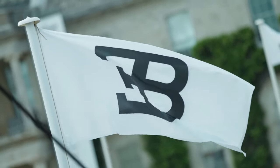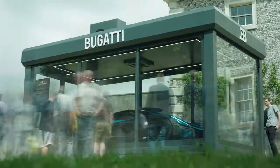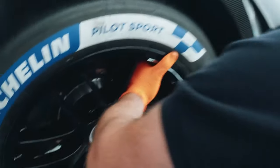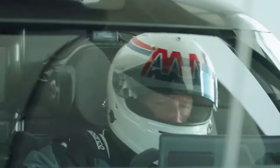This focus on weight reduction results in an exceptional power-to-weight ratio, making it one of the fastest cars in the world. The Bolide is equipped with all the essentials for track performance, including ceramic brakes, lightweight magnesium wheels, and a racing-inspired cockpit with controls designed for precise and agile driving.